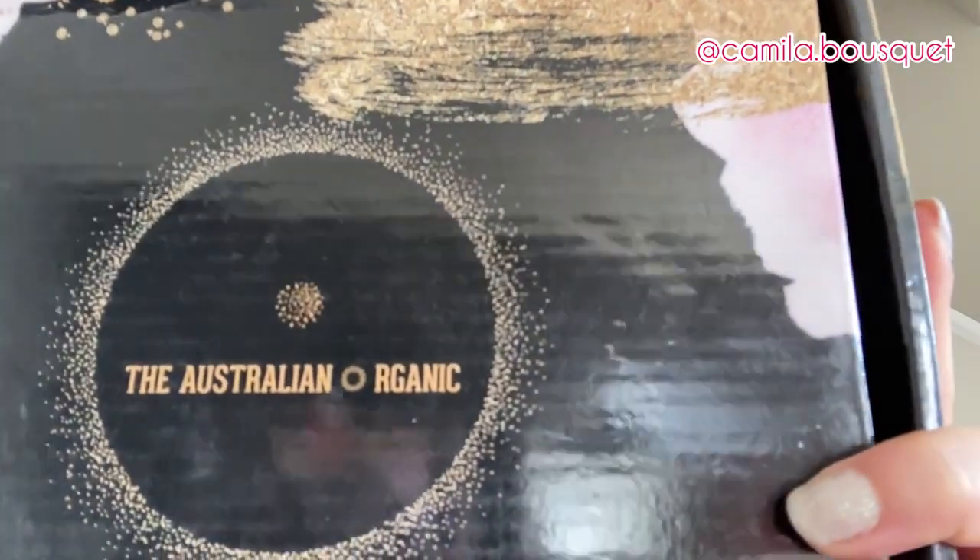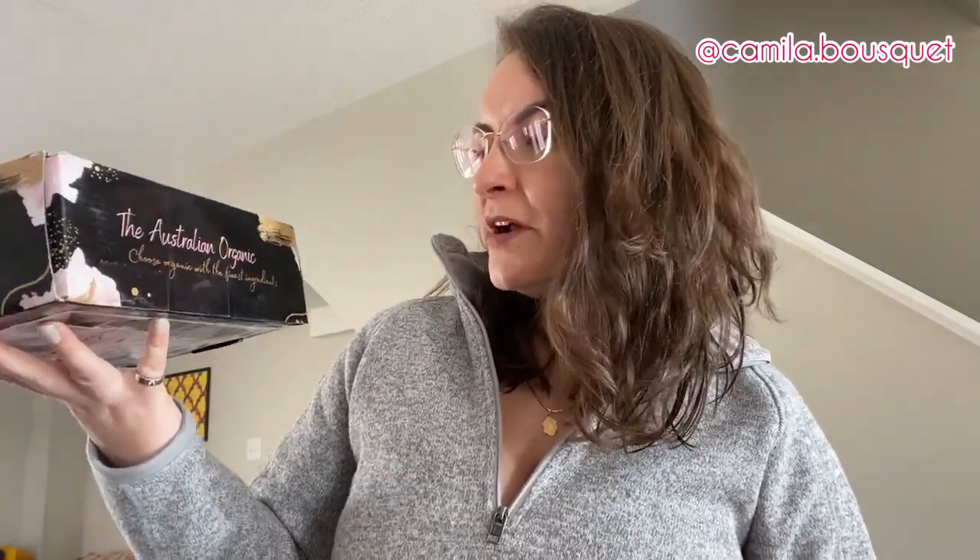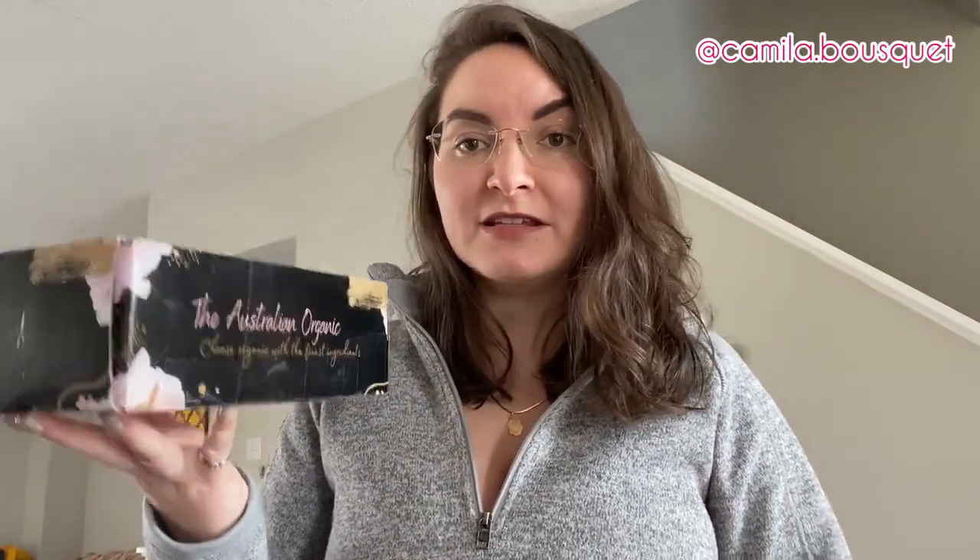First of all, beautiful packaging — very nice shiny box. The Australian Organic: 'Choose Organic with the finest ingredients.' Now as you can probably tell, I just washed my hair, so I'm going to be trying these in a few days when my next hair wash day is, and I'll be giving you a full review after trying it two or three times, because I don't wash my hair every day, so that might be in a week or two.